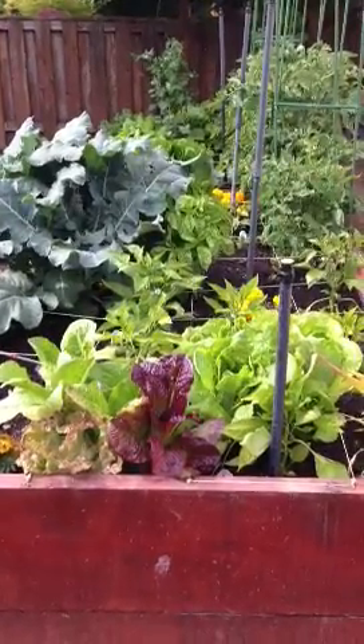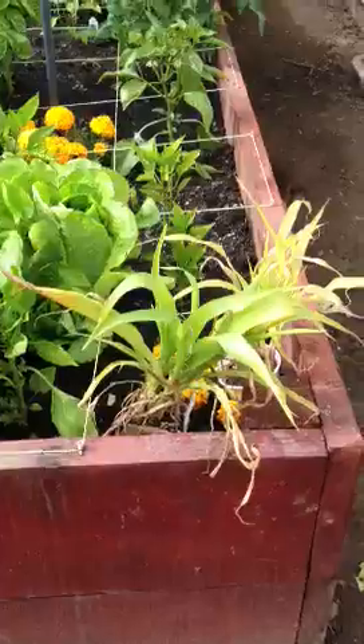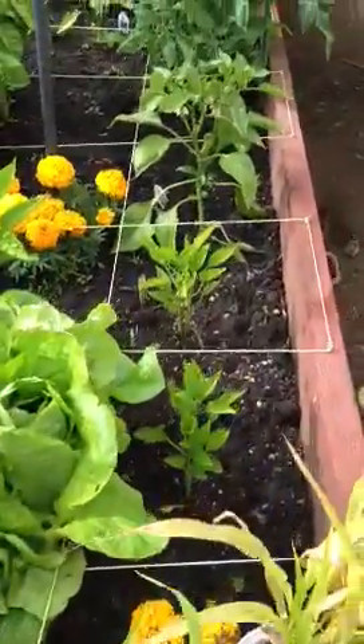We're just going to do a little video garden tour of my garden. I have some corn here that I never planted. I'm most likely not going to make it in this year because I just don't have time.